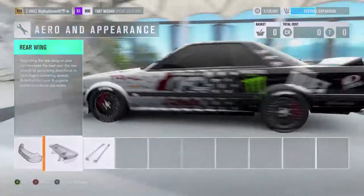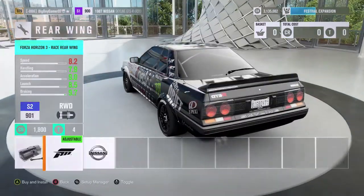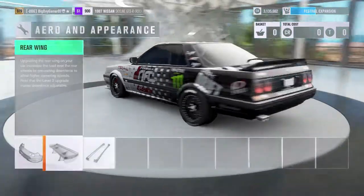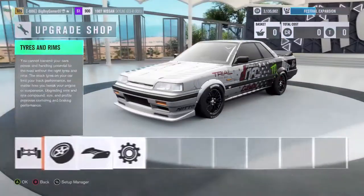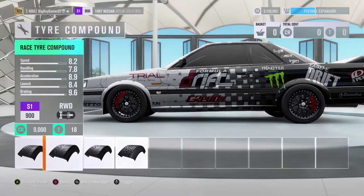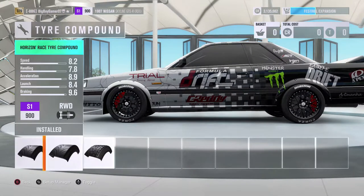We don't want those window wind deflector things — they're not really going to make a difference to the car. That rear wing just looks stupid. I'm going to keep the old rear wing. Let's get into the tires.